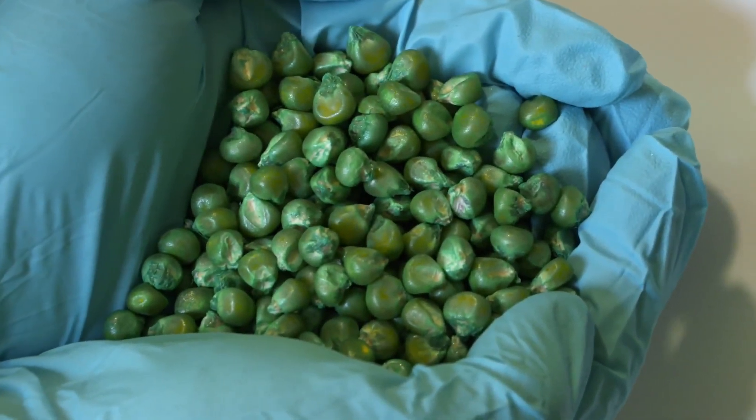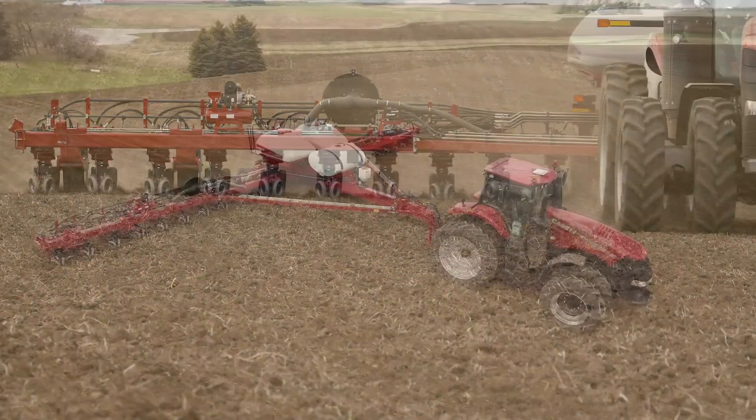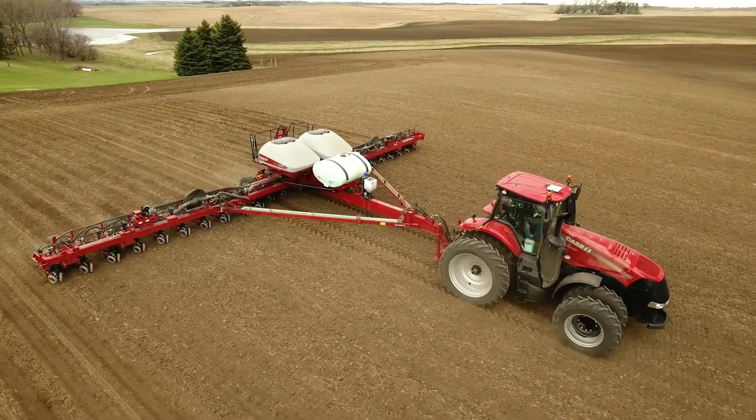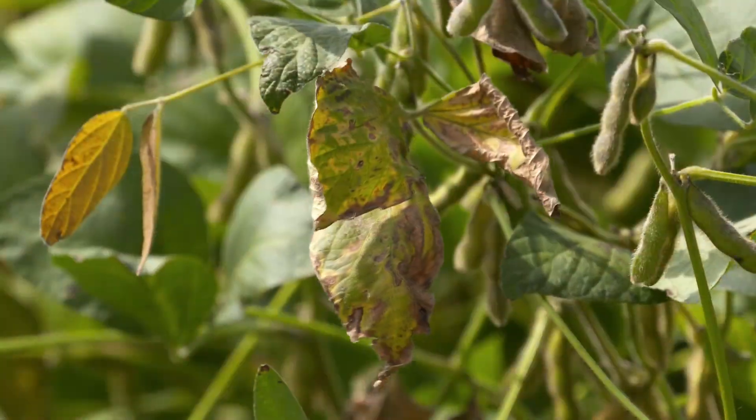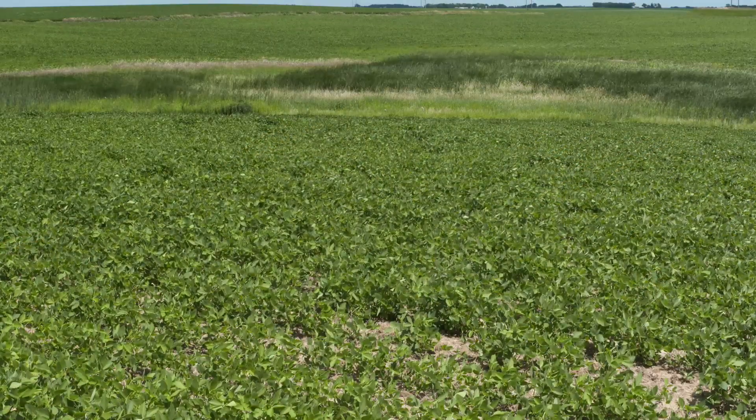The seed treatment often consists of disease and insect protection products designed to help more of the seed survive. Since farmers and gardeners are often planting seeds early in the spring when soils are cold and damp, diseases like Pythium, Rhizoctonia, and Phytophthora can kill or greatly weaken many of the seeds, resulting in a poor stand — or simply put, less plants living than the number of seeds you planted.